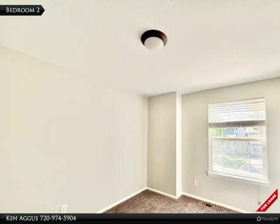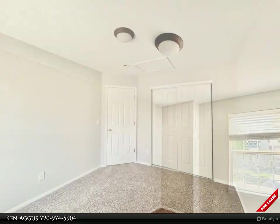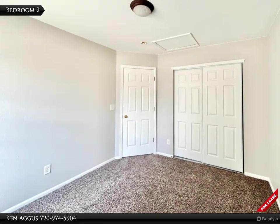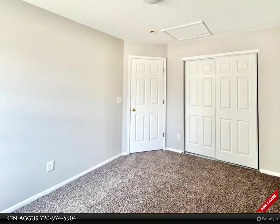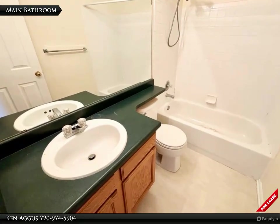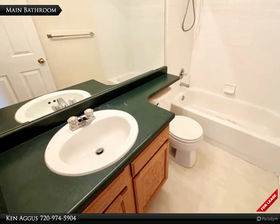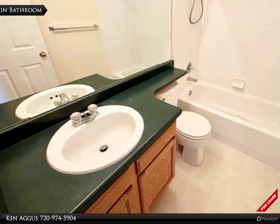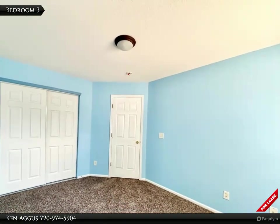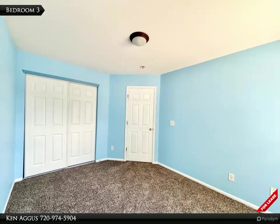Two amply sized bedrooms offer a retreat for tranquility. Between the bedrooms lies a full-sized bathroom that presents a perfect blend of utility, convenience, and style. Each bedroom is graced with tall ceilings, sunlit windows, and spacious reach-in closets.